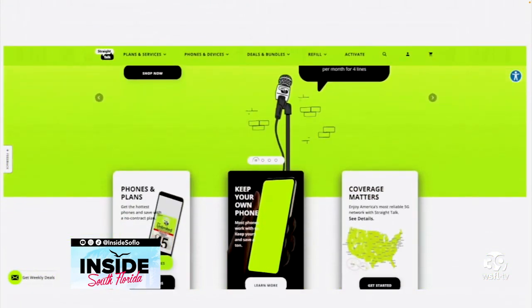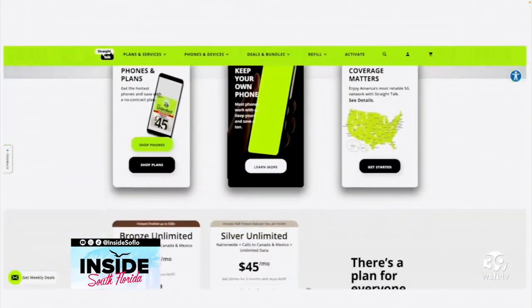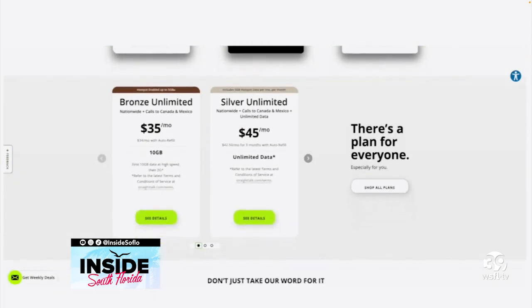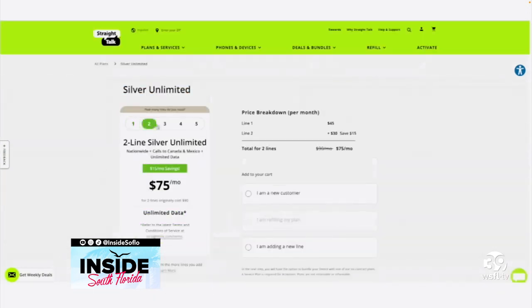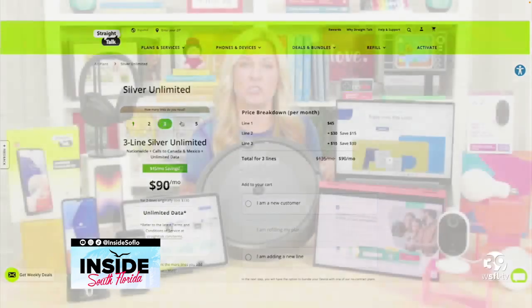It is prepaid, so no surprise bills or sticker shock. You can get two lines for $75 each line per month, and then just keep adding lines on as kids grow up and are ready for a smartphone for just $25 more.